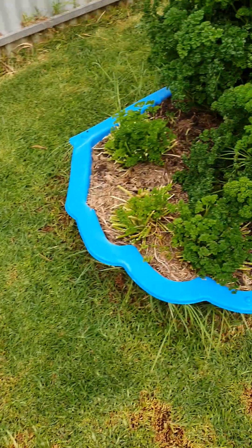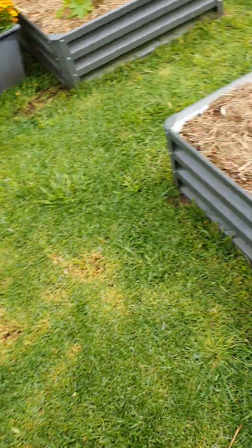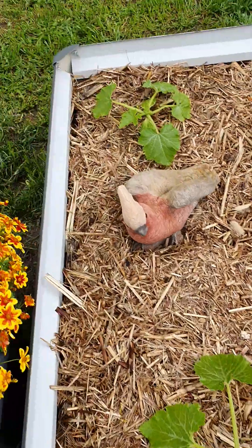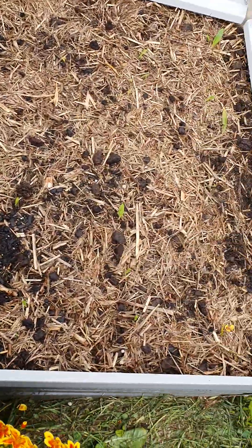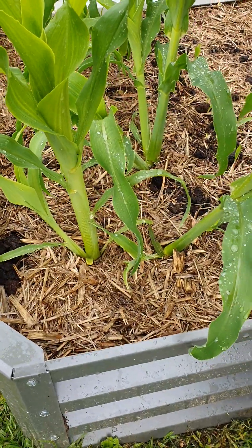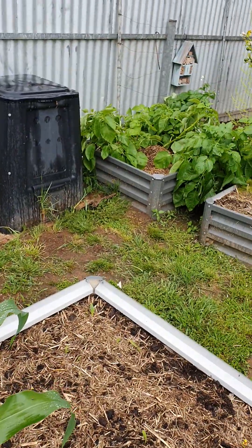I've got some that's going to be planted out soon, still sorting out the parsley, pumpkins, and squash. Zucchinis — look at these. Once they start growing, boy do they grow! And I've got my corn coming up, which is really good.